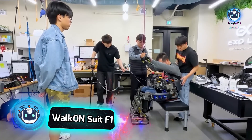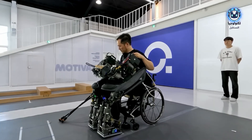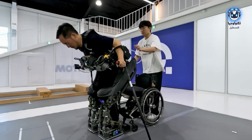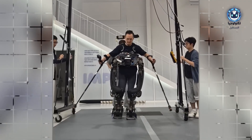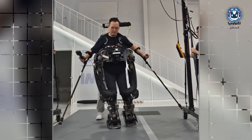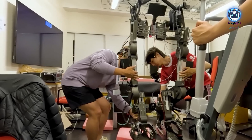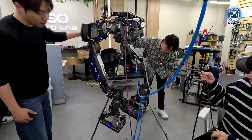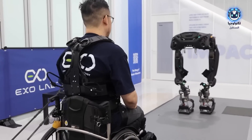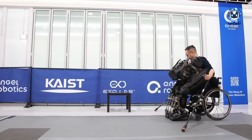The wheelchair is no longer the only option for those with paralysis. Korean companies Cast and Angel Robotics collaborated to develop a revolutionary robotic suit named F1. This suit is distinguished by its ability to walk autonomously and interface seamlessly with its user. Designed to help those with leg paralysis regain mobility and independence, the suit has evolved since 2015 with the addition of advanced motors and an intelligent obstacle detection system. It proved its effectiveness by winning the gold medal at the Cybathlon, a global competition for assistive technology athletes.